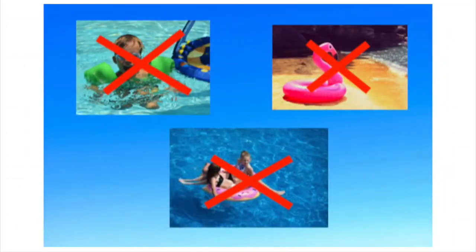It's also important to know that other flotation devices such as pool noodles, arm bands, or inner tubes, although fun, are not UL certified and therefore do not guarantee your safety.